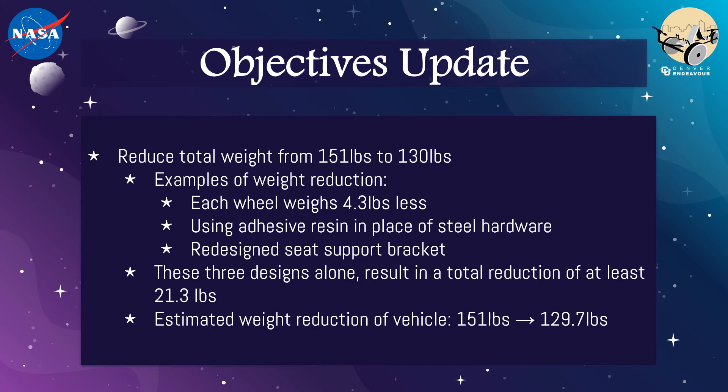In addition to this weight reduction at the wheels, the frame weight decreased by approximately 4.5 pounds using an adhesive resin opposed to steel hardware. Various components on the rover were optimized to reduce additional weight as well, including a seat support bracket which originally weighed 10.8 pounds and is now just over 7. Overall, our team reduced the weight of the vehicle by at least 21.3 pounds, which would result in a total weight of 129.7 pounds, meeting our last objective.